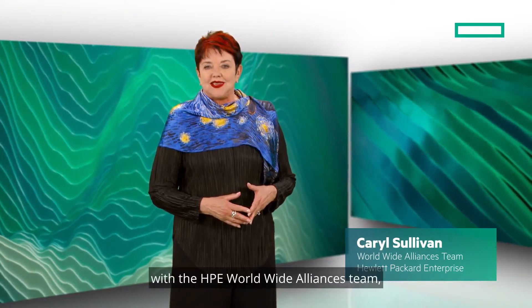Hi, I'm Carol Sullivan with the HPE Worldwide Alliances team focused on Microsoft.